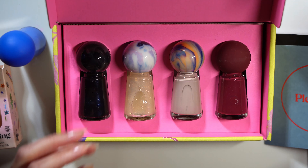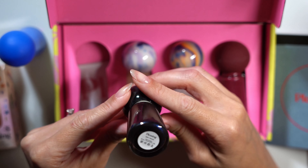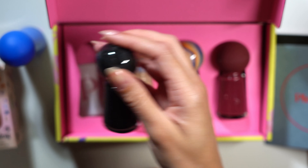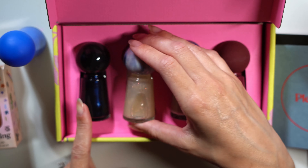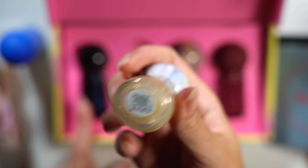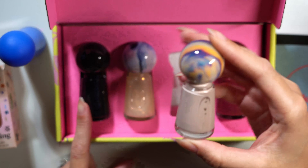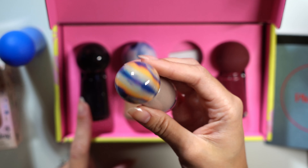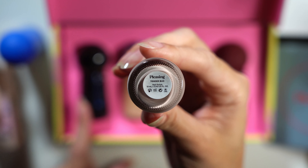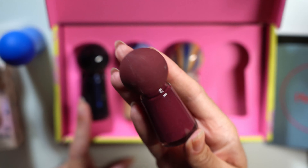Here are the other colors I chose. This is Inky Pearl, which is black with a little bit of blue shimmer. The next color is The Whole Duniverse, which is a clear base with little flakies inside. The next one is Tender Bud, which is a beige nude shade. And last we have Borgogia Acai, and this one is a burgundy cream.